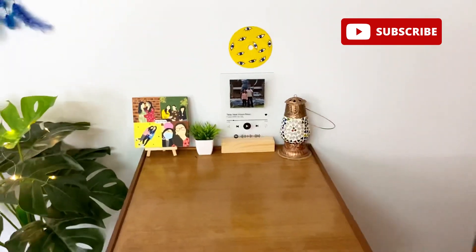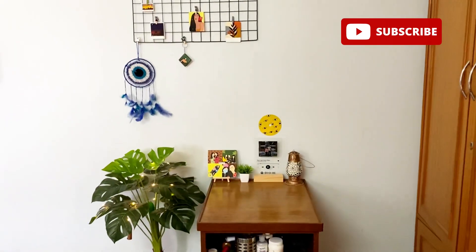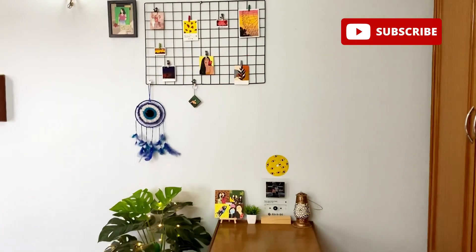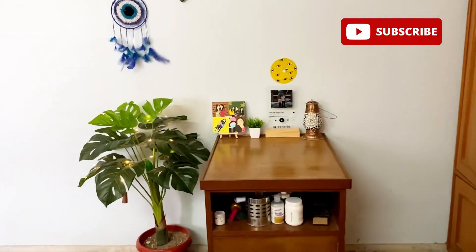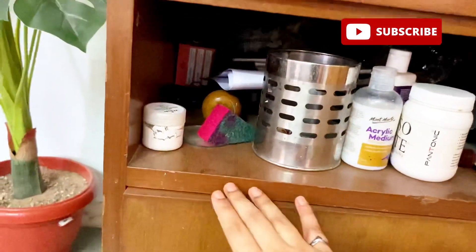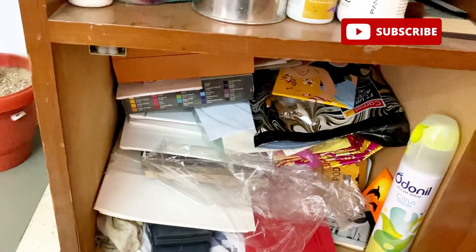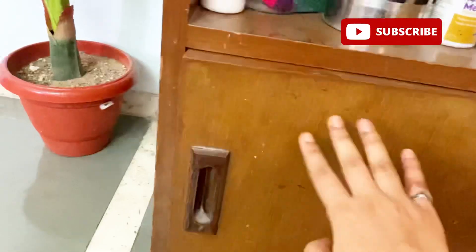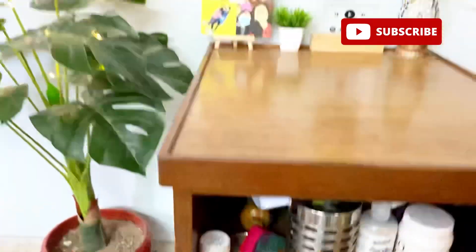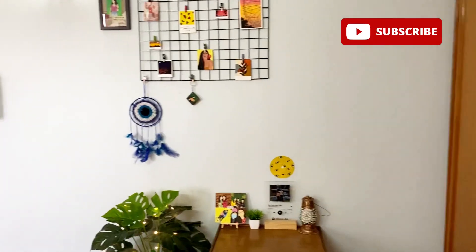After that there is a small table with a very lovely corner. This area is completely open and features my paintings. I really love this part of my room, and I'll show you the whole view of this corner.